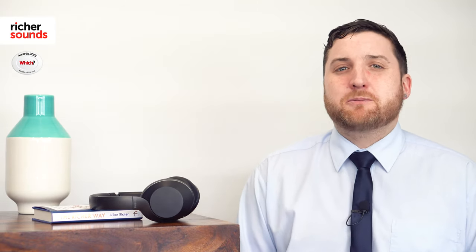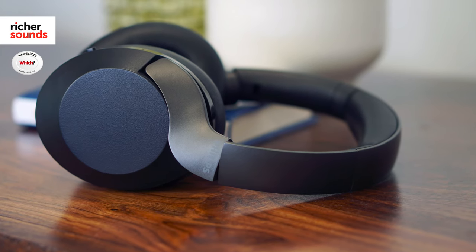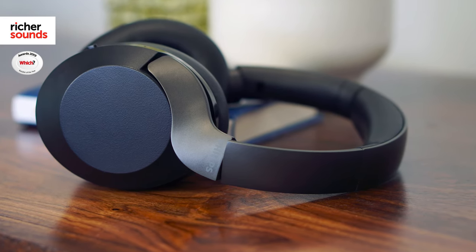Philips have certainly knocked it out of the park with the PH805 headphones, combining brilliant technology and superb sound. Whilst the Bluetooth headphone market is certainly crowded, the performance at this price level really makes these stand out.